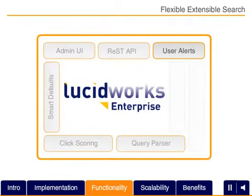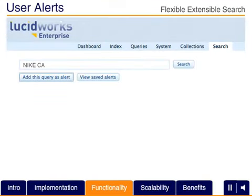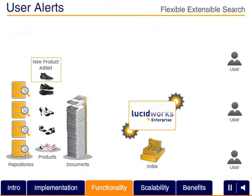User alerts allow your search application to alert the end user when new results are available for any existing query. End users can select, define, and manage their own queries and frequency of updates. As new content and data is added to the system, LucidWorks Enterprise automatically sends alerts to notify users without them having to return and search again and again.